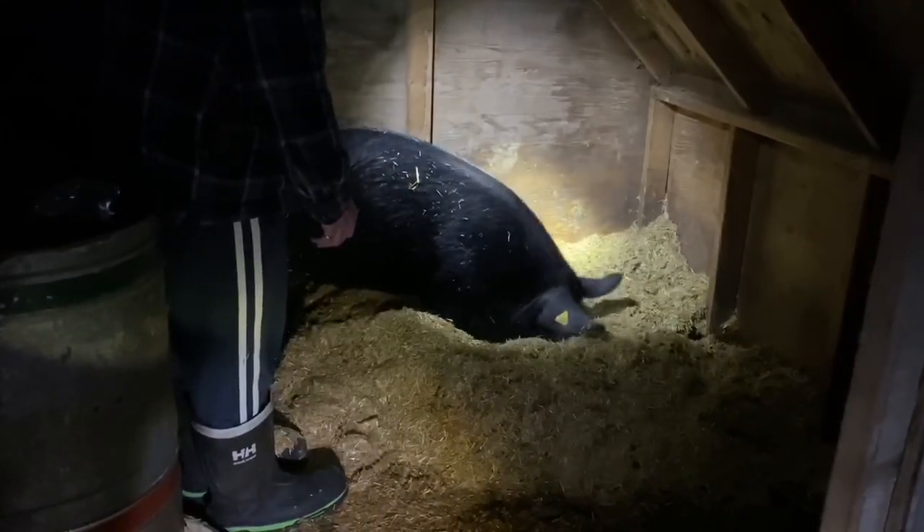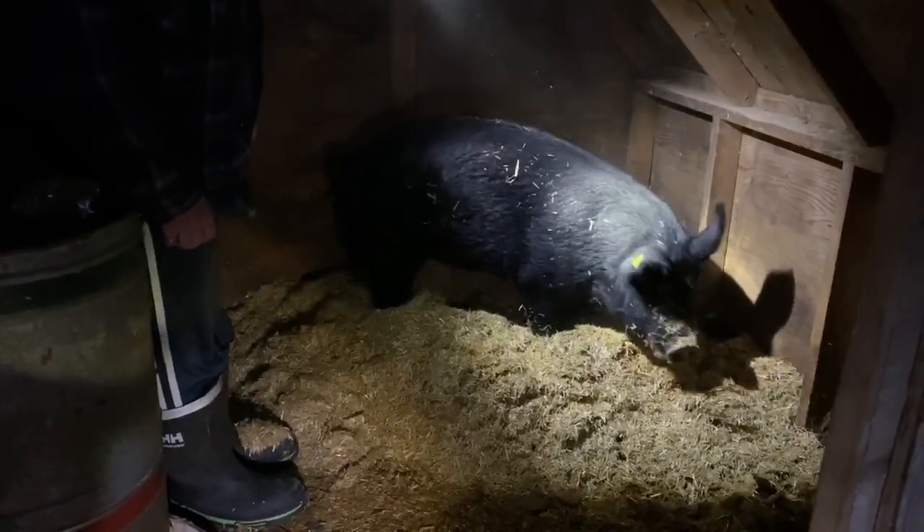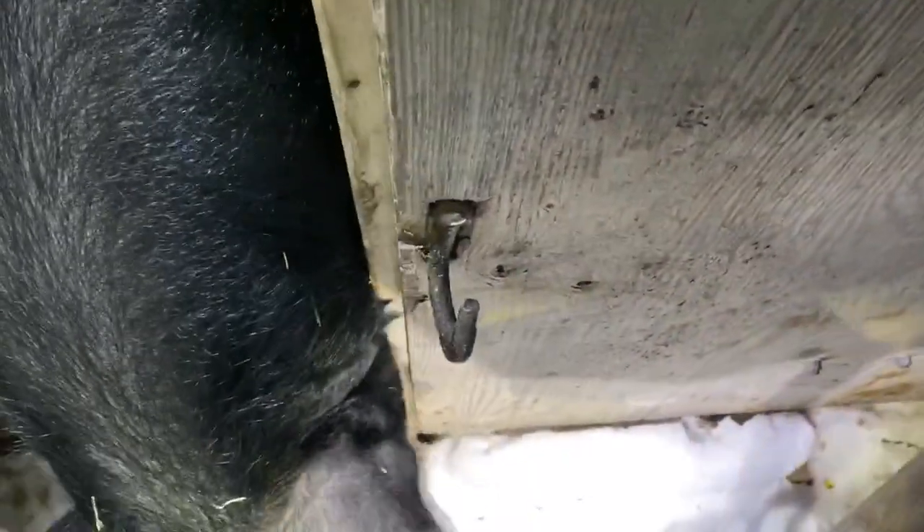Here you go, girl. Bernie making her bed. Good night, Bernie.